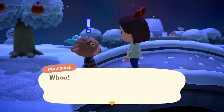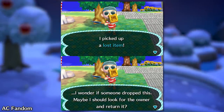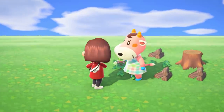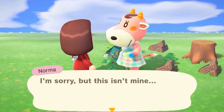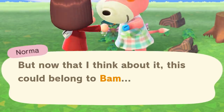Lost items are a returning mechanic from New Leaf. In the previous installment, once you found a lost item, you were tasked with finding the correct neighbor to return it to. The problem with New Leaf was you had no idea who in the world to return it to — it was kind of a trial and error. Thankfully, New Horizons has improved on this quest a bit.